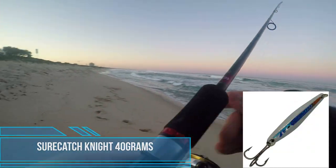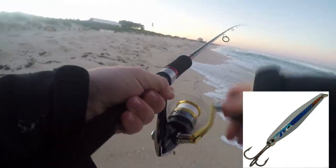Tailor will take most of the well-known metal lures. Today I'm using the Shore Catch Knight 40 grams.